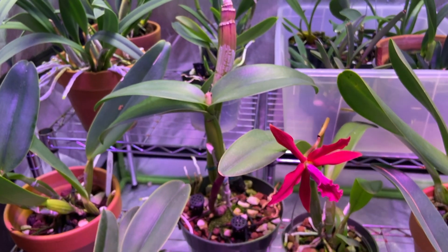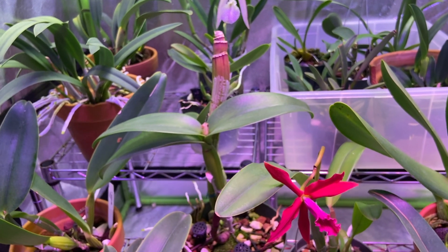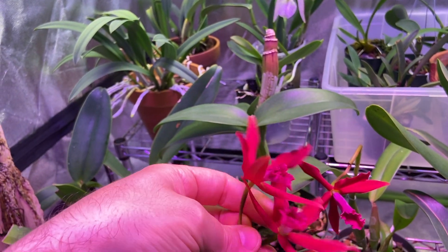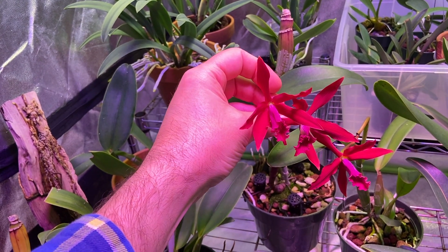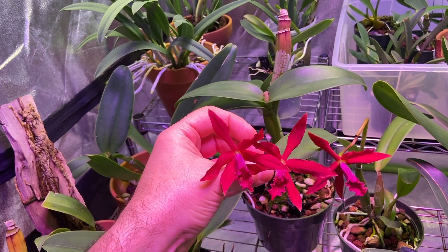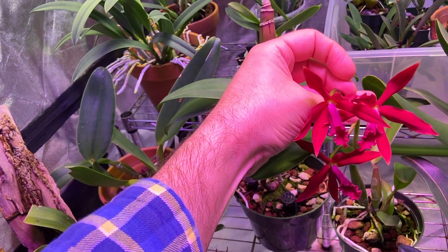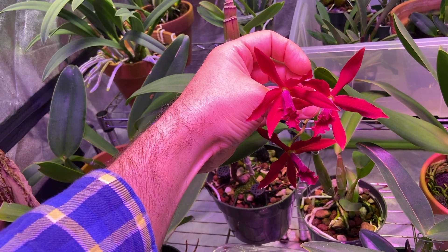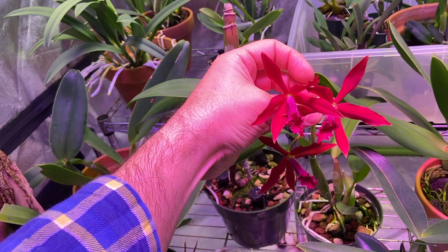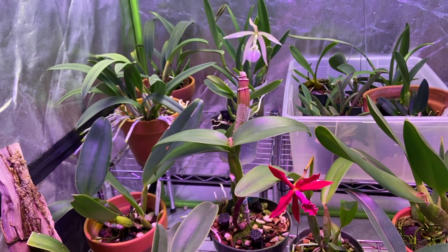Let me show you the other two blooms here — there they are. You can see they're just so beautiful; that's what they look like together. Absolutely gorgeous — gorgeous lip, gorgeous dark color.